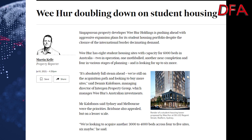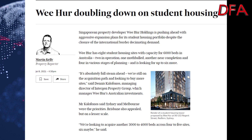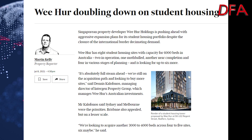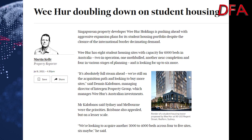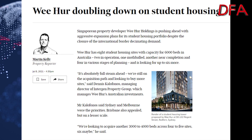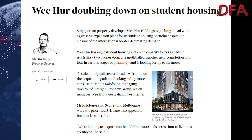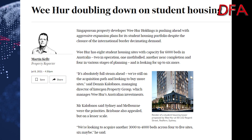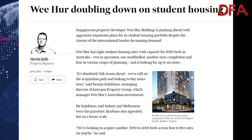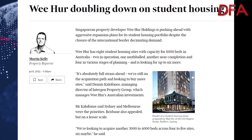Some people just haven't read the last memo — the fact that a lot of students don't particularly want to come to Australia, or if they do, it's going to be very difficult. And that's predominantly from China. Yet Weher is doubling down on student housing and they're building dwellings to house something like 6,000 beds.